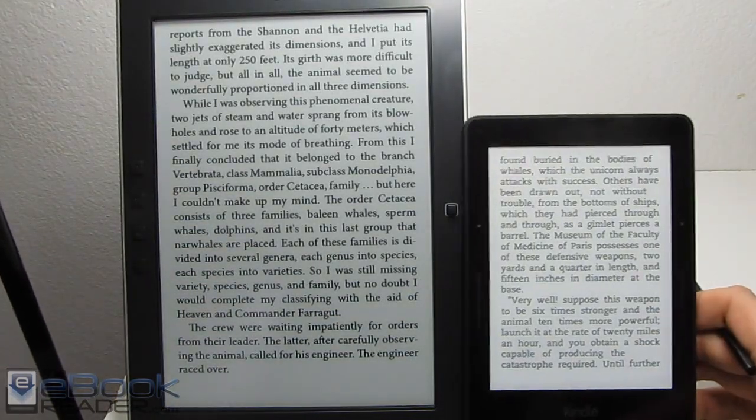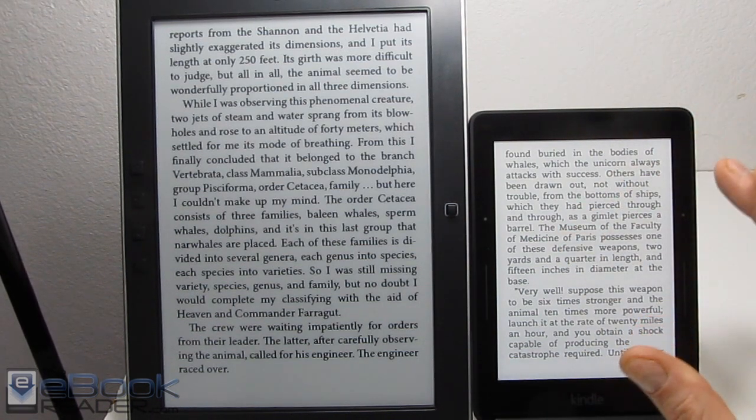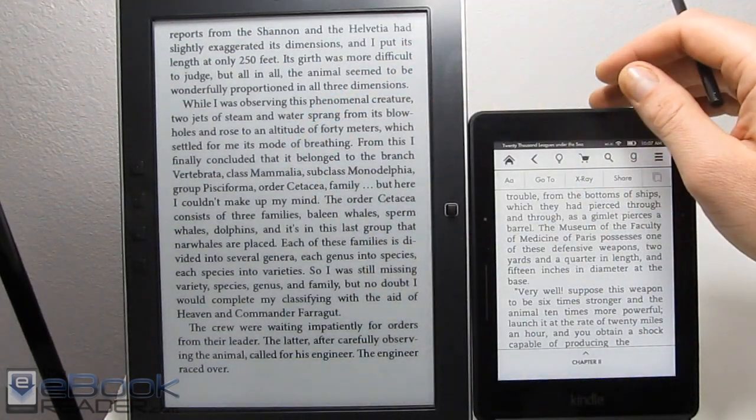The Kindle also has the updated screen tech — the Carta. I imagine it does have better contrast as far as the white pigment goes, because the Onyx is using a Pearl screen.